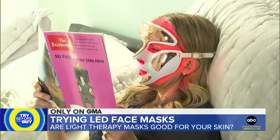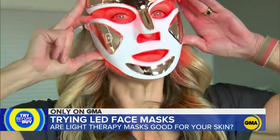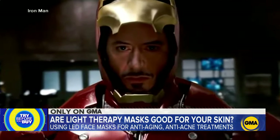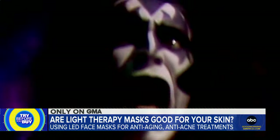This Dr. Dennis Gross mask is FDA cleared and retails for $435. It's pretty in a rose gold meets Hannibal Lecter kind of way — or maybe an Avenger. I feel like the lead singer of Kiss.